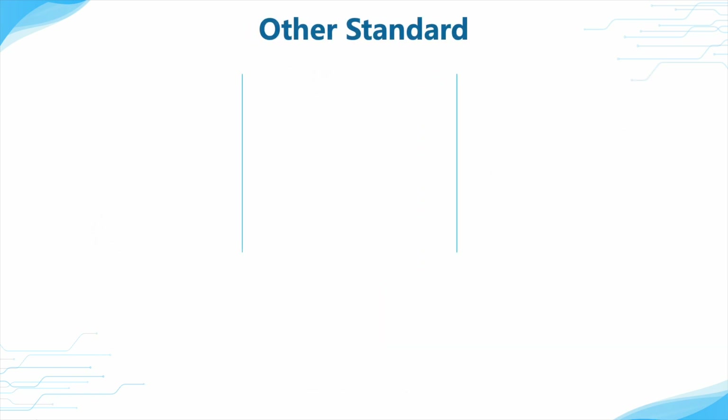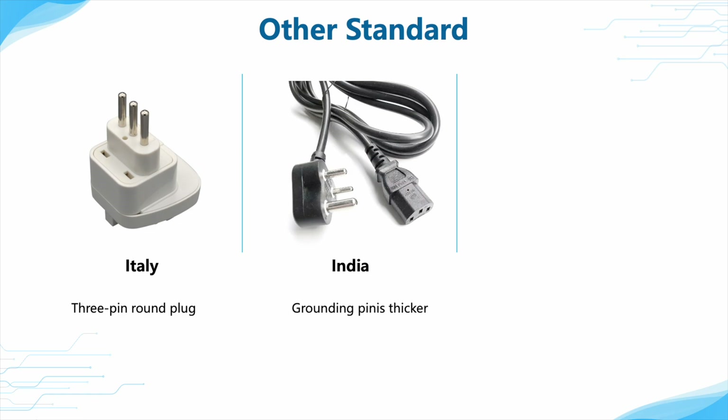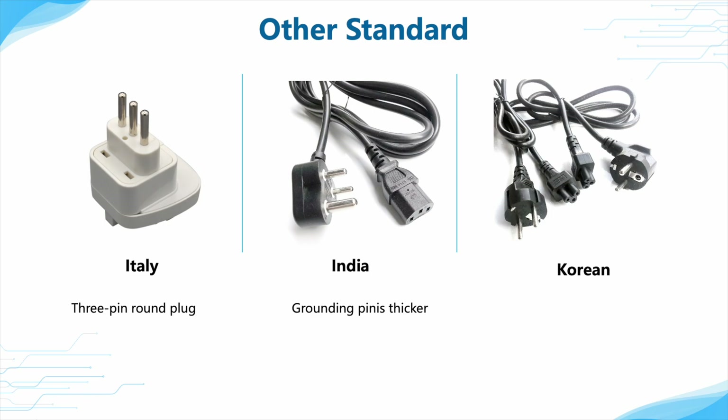In addition to the commonly used plugs mentioned above, there are distinctive plugs in other countries. For example, Italy adopted the three-pin round plug. The grounding pin in India is thicker than the other two pins. And the Korean plug is the same as the French plug, but the grounding pin is detachable.